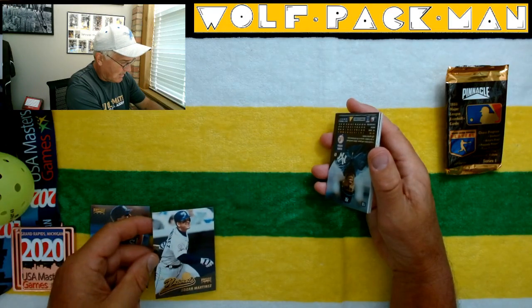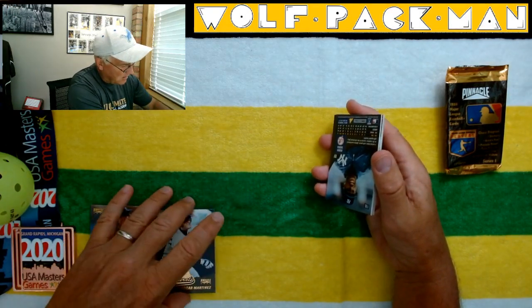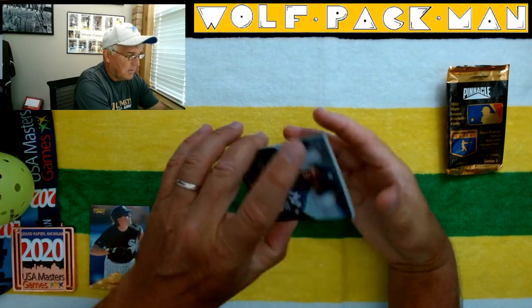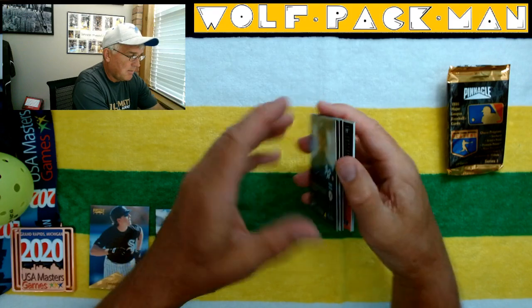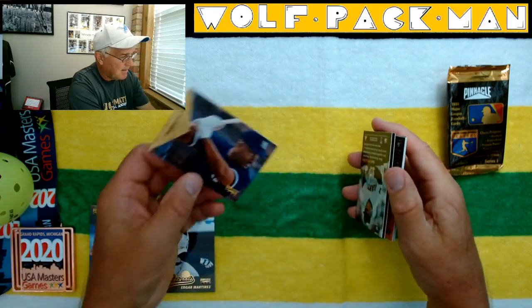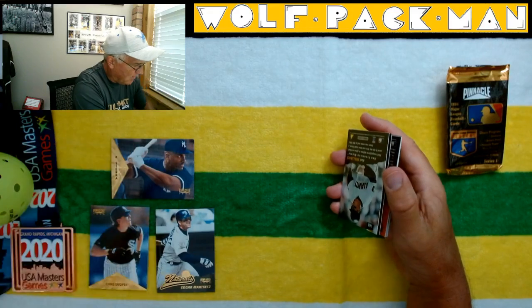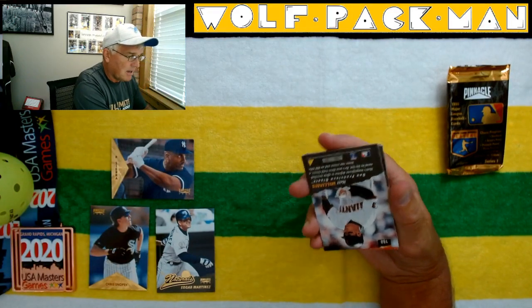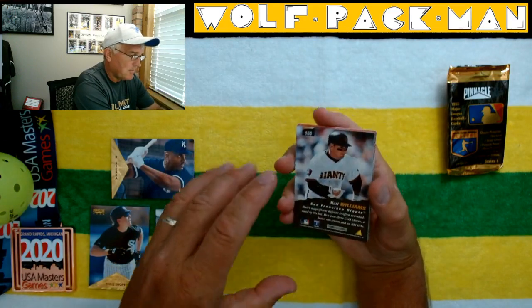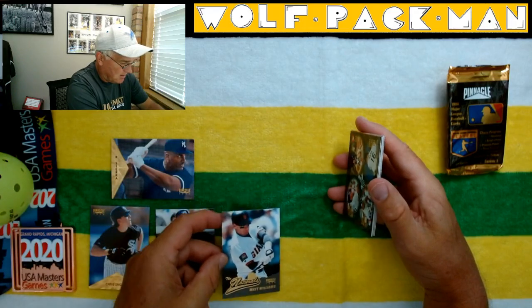The Naturals — that's kind of a neat card. It's not an insert card, it's part of the base set. Ruben Sierra was a big-time player back in the day. And that is a cool card right there — wow, that is one of the nicest cards I've seen in a while. Matt Williams, good player for the Giants for many years. Another Natural.